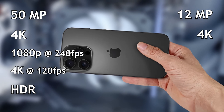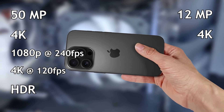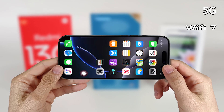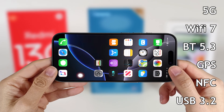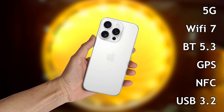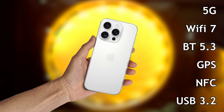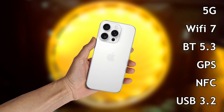The front camera is 12 megapixels and records video in 4K. It has 5G connectivity, Wi-Fi 7, Bluetooth 5.3, GPS and NFC. It also has a USB 3.2 Type-C connection for charging the battery and transferring files to the computer.